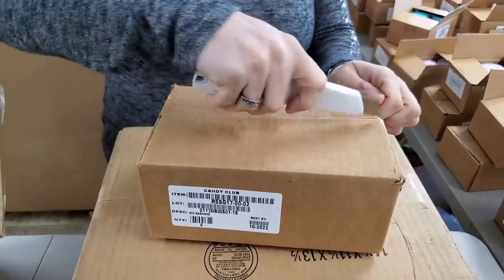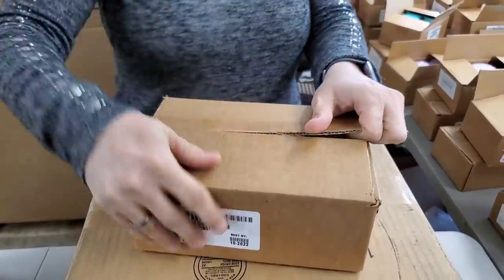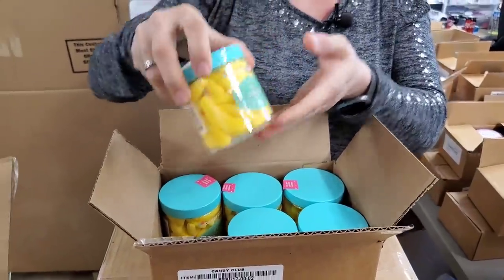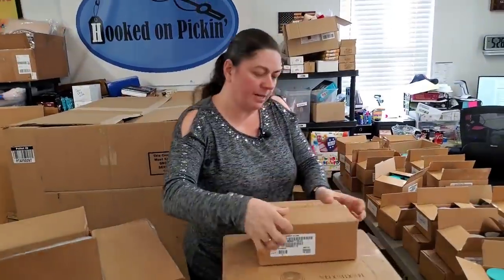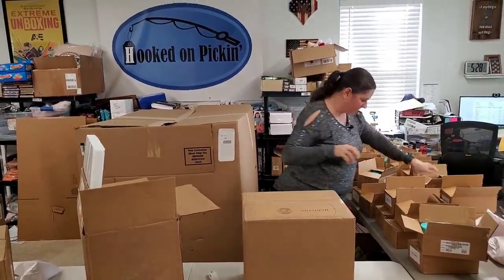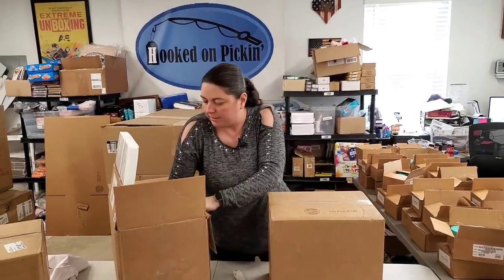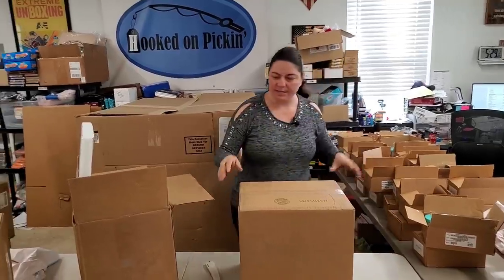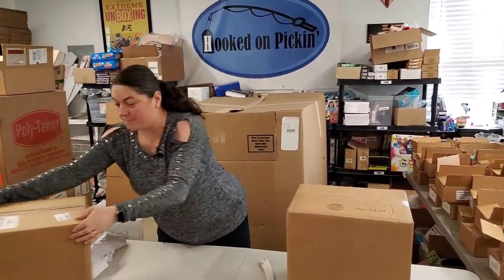We've got two flavors that we haven't gotten a second one of yet. This one is the Big Bananas — so now we have two boxes of those. And the other one was the Mother's Day flowers. Hoping this one is it — Flowers for Mom, yes! So we've got that one done. Last box of fun, yummy goodness.